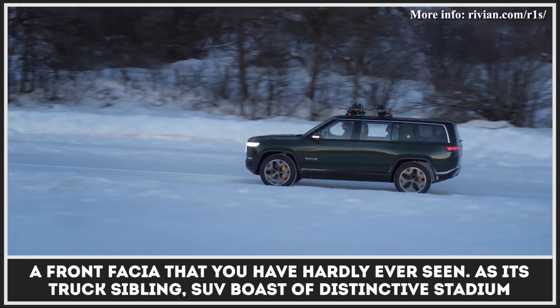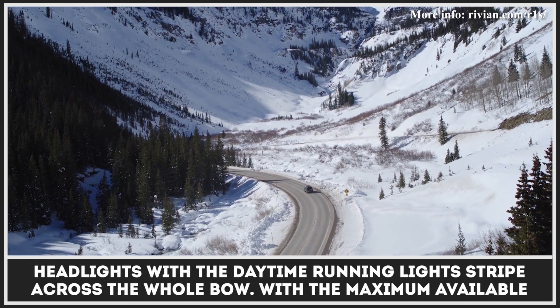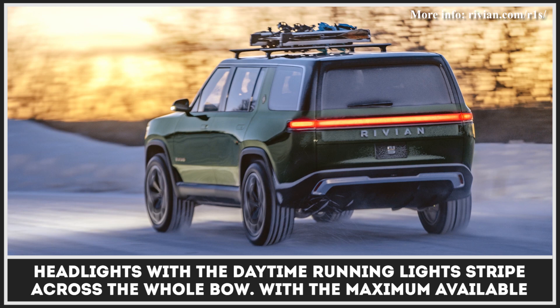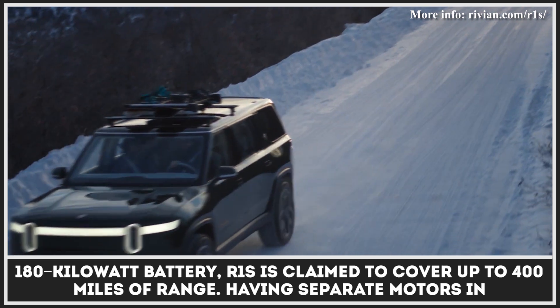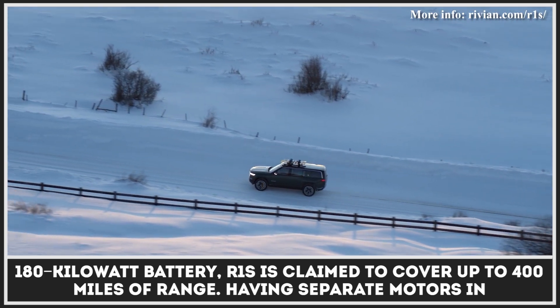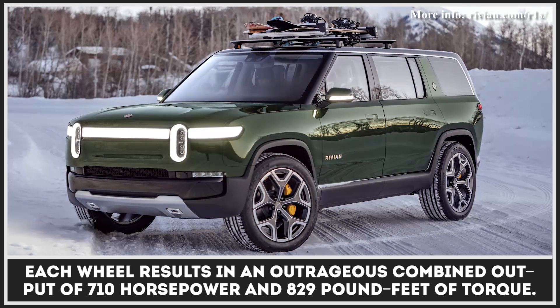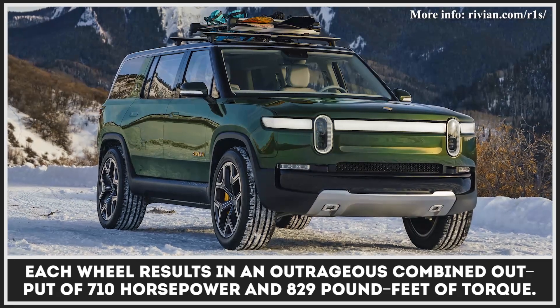As its truck sibling, the SUV boasts distinctive stadium headlights with the DRL stripe across the hull bow. With the maximum available 180 kWh battery, the R1S is claimed to cover up to 400 miles. Having separate motors in each wheel results in the combined output of 710 horsepower and 829 pound-feet of torque.